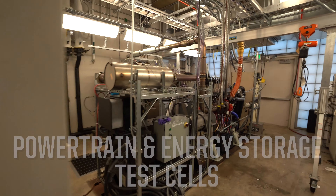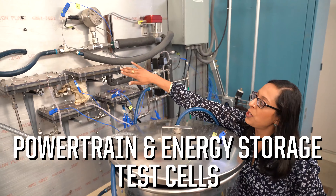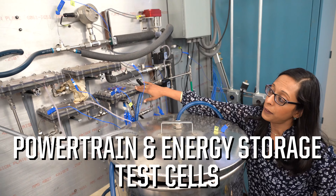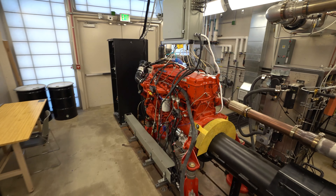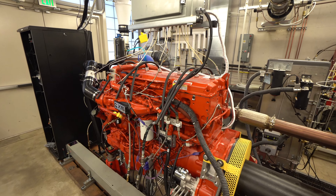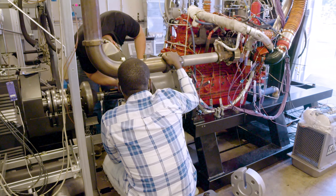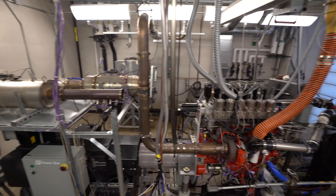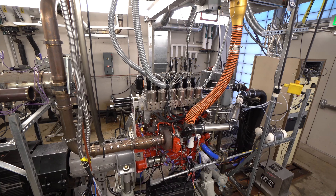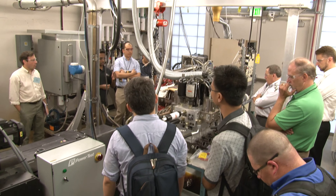Down the hall are these four test cells for vehicle powertrain and energy storage research, each with an observation room and support for test beds up to 670 horsepower. The exterior blast walls and facility controls allow for testing engine and fuel cell efficiency with a variety of conventional fuels, as well as low to no carbon fuels like hydrogen, natural gas, ethanol, and synthetic drop-in fuels.